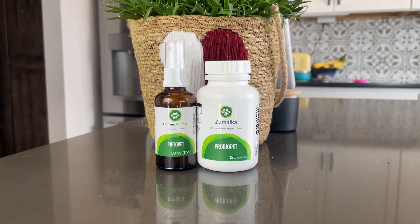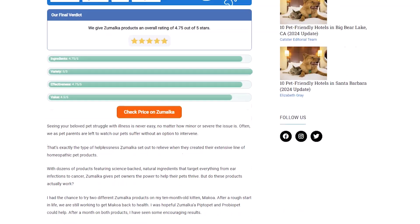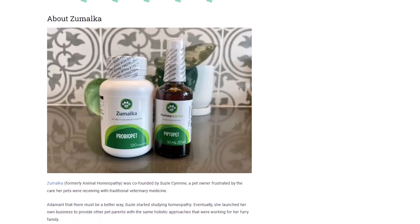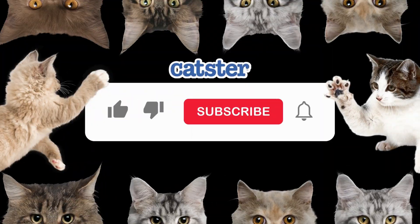If you're looking for natural remedies to support your cat's health journey, I highly recommend checking out Zumalka's product line. To learn more about how ProBioPet and PiptoPet have helped me and Makoa, don't forget to head over to Catster.com to read my full written review. You can find that link in the description below. That's it for today's review. Be sure to check back soon for more videos, and don't forget to hit that like button, subscribe, and tap the notification bell for more cat-centric videos.